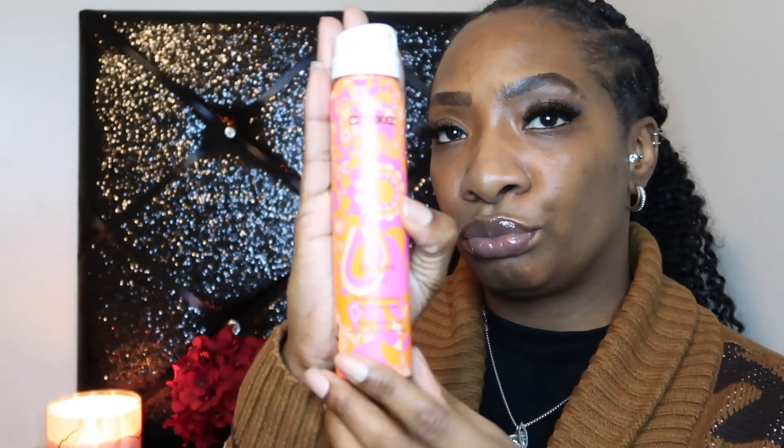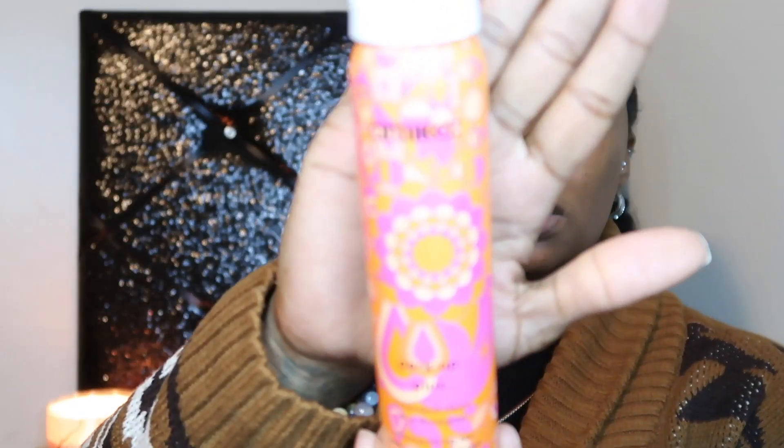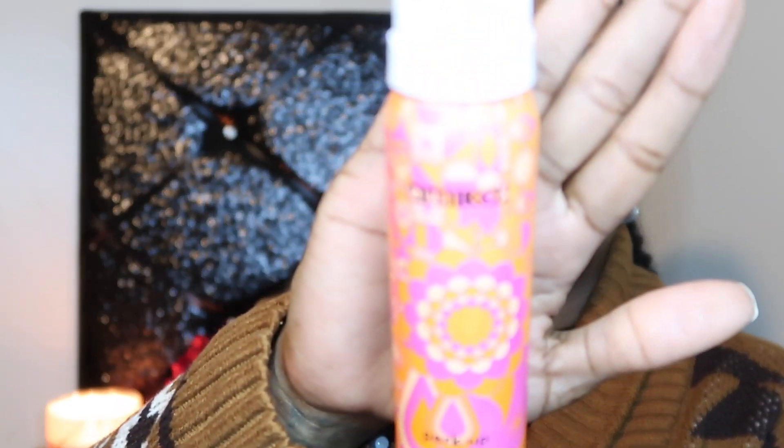Next up in the bag, we have an Amika product — this is the Perk Up Plus Extended Clean Dry Shampoo, and this is the 1.8 ounce.